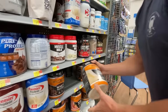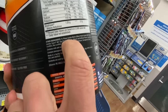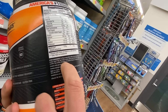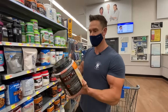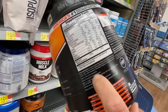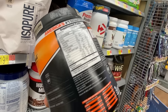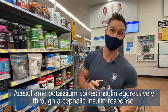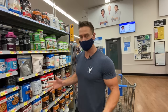Then we have Body Fortress Super Advanced Isolate Protein, which is much better because it's isolate — a tri-phase isolate matrix with milk protein isolate, whey protein isolate, and soy protein isolate. The soy protein adds more bulk in terms of protein content. But then we also have not only sucralose but acesulfame potassium, which is one of the worst sweeteners you could have. Acesulfame potassium spikes your insulin aggressively through what is called a cephalic insulin response — it's so sweet it activates your pancreas to produce insulin, which you don't want especially on a super low-carb protocol.